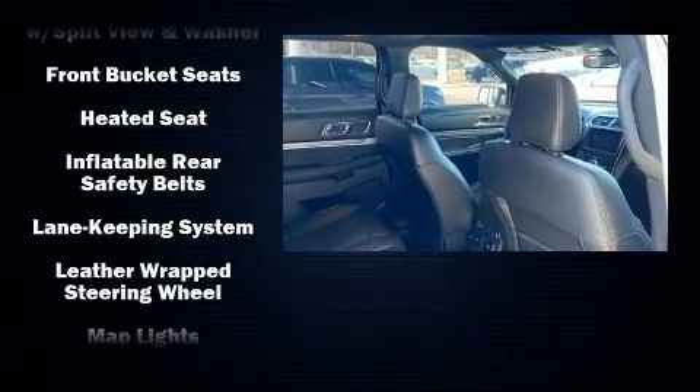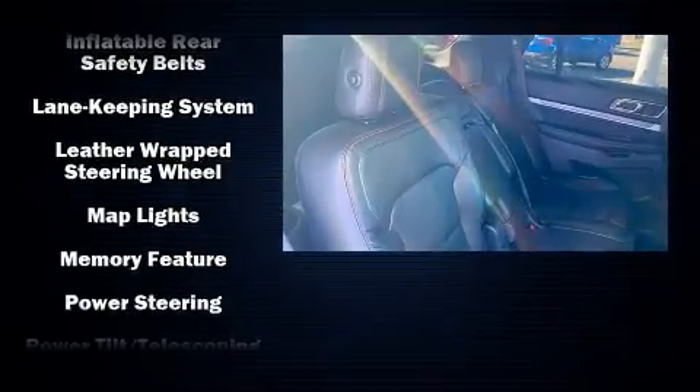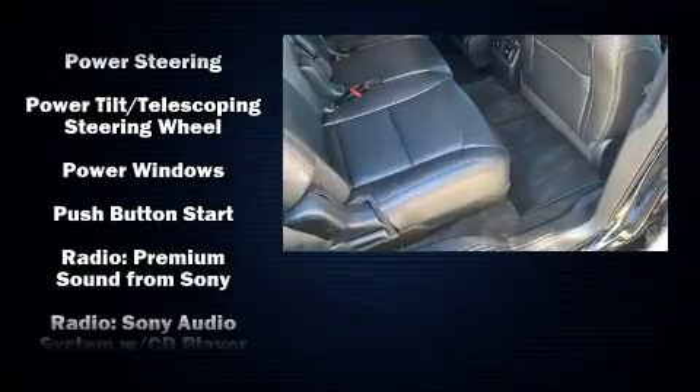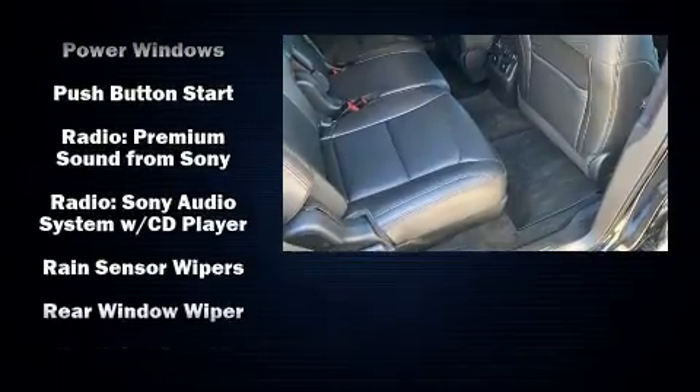Safety equipment has been integrated throughout, including dual front impact airbags, head curtain airbags, and four-wheel disc brakes with ABS.